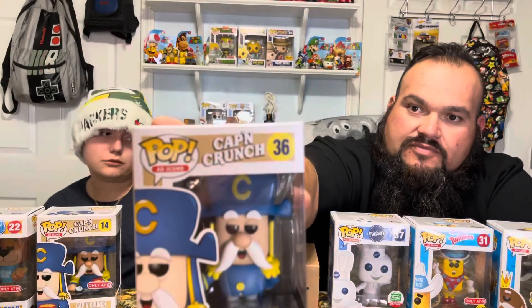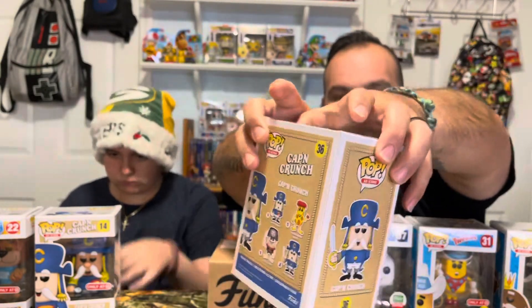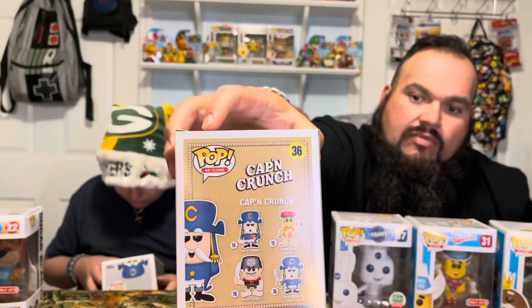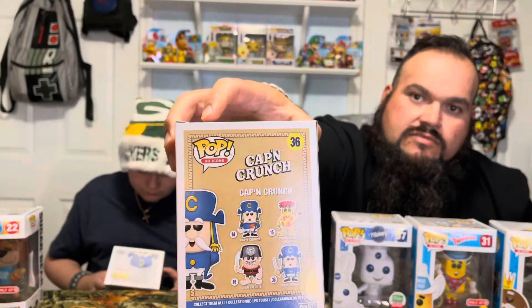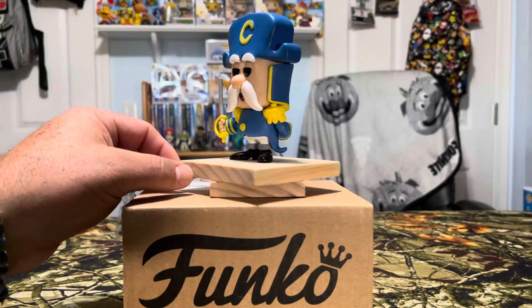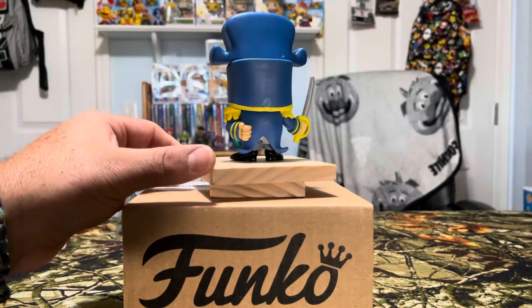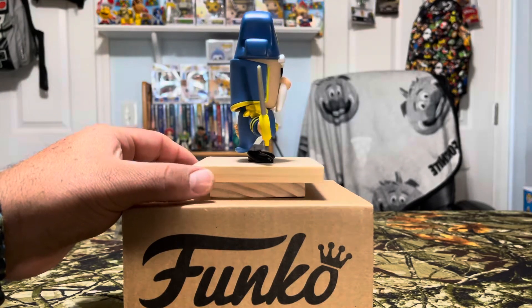Alright, the next set is going to focus on Ad Icons. Okay, Captain Crunch with the sword, number 36. On the back we have Crunch Berry Beast, another Captain Crunch holding cereal, and Jean Lafoote. This guy's just holding his sword — you can see all the details around his tassels, his hat, his fist behind his back, and his little shirt tail.